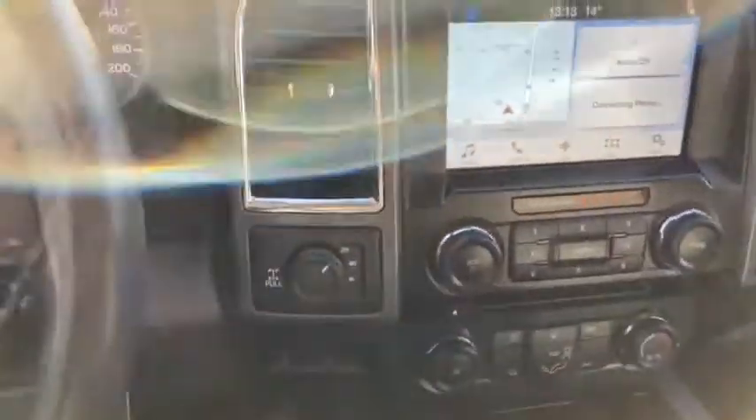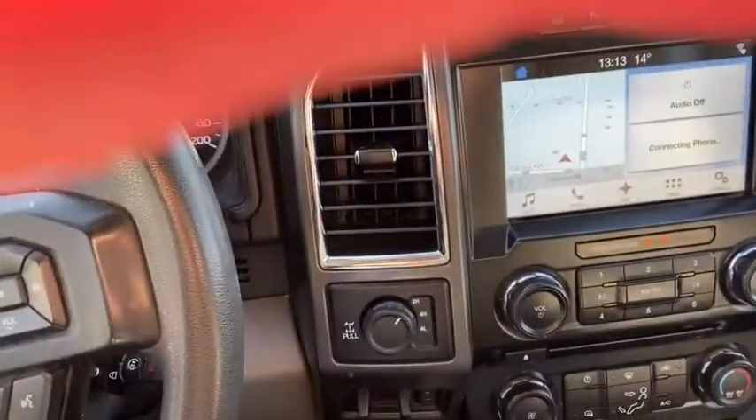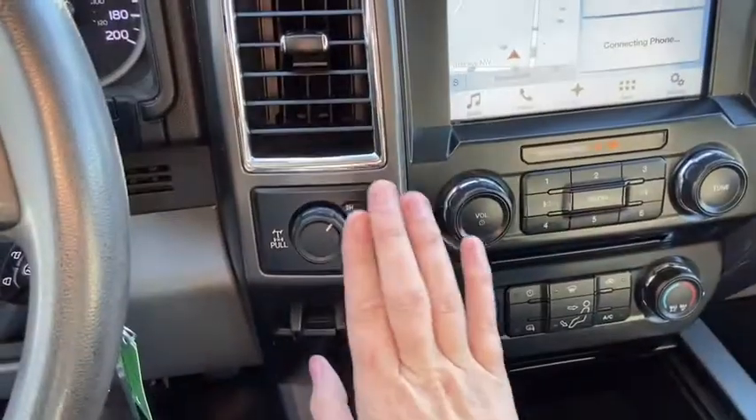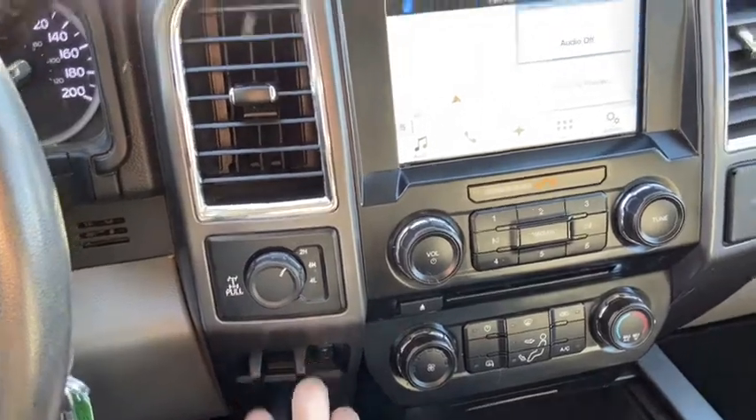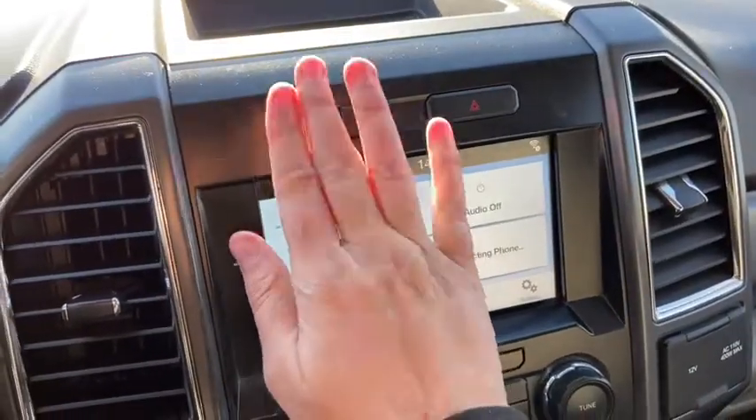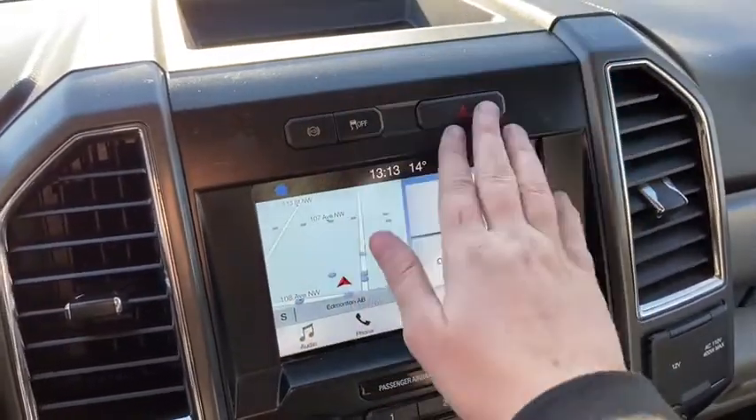Looking into the middle, we have our drivetrain selection here where you can choose between two-wheel and four-wheel drive. You have your trailer brake control just underneath. Up top you have your engine brake control as well as your traction control and your hazard lights.